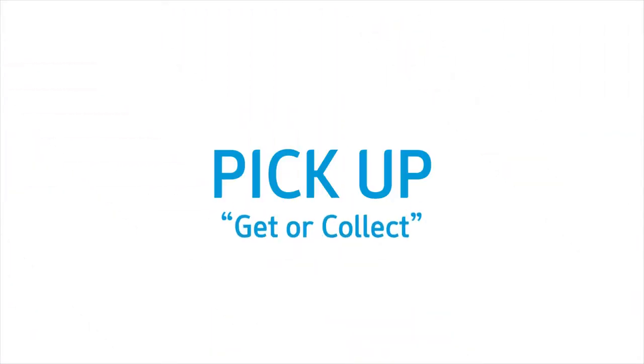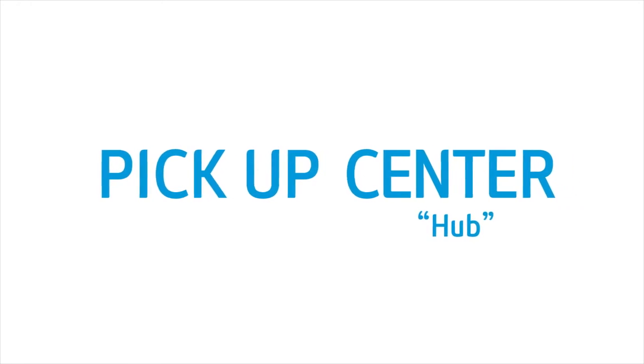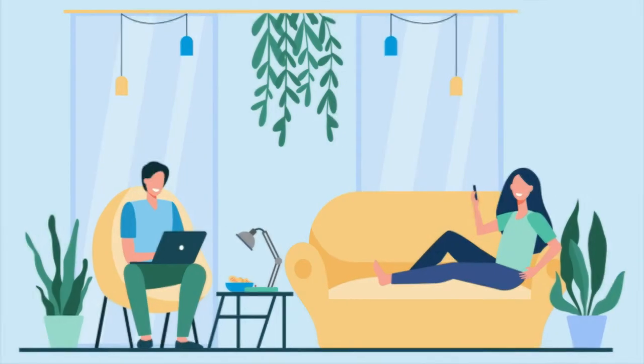So now, aside from conducting seminars and meetings here in our pickup center, I will reveal to you the reason why we built this facility for you. As you know, the word pickup is to get or collect, and combined with the word center or hub, it makes it easy to guess that the pickup center is the place where all members can pick up their orders that they purchase online in our Atomy shopping mall.